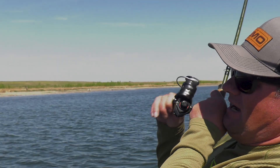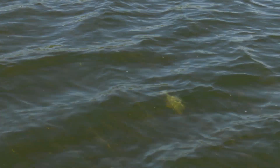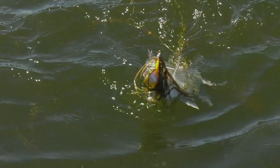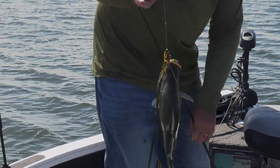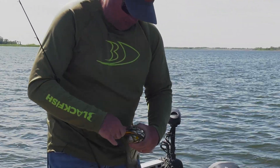Look at all the fish following it — look at that, they're following it. A three-pound white bass isn't uncommon at all on Devils Lake.